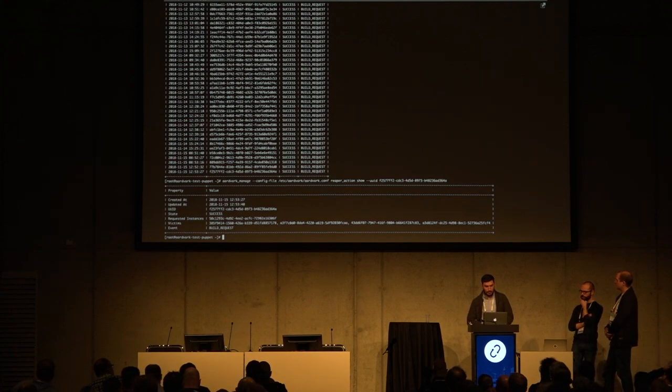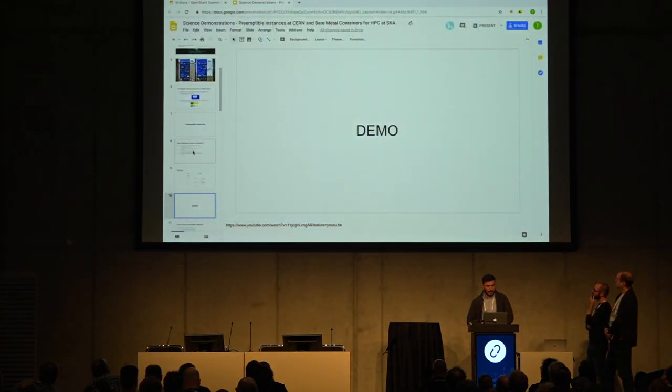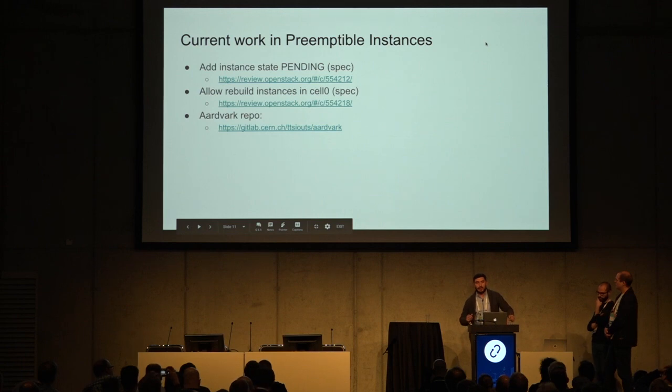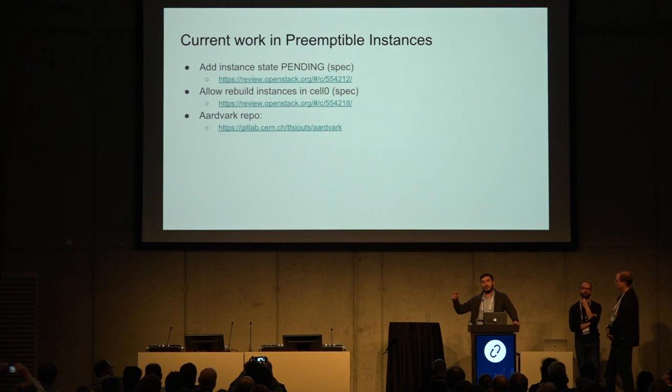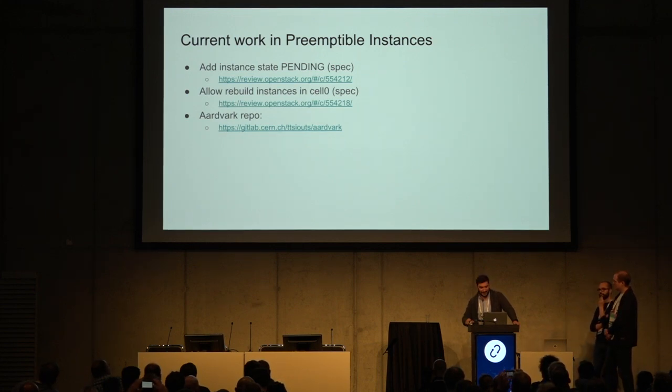Going back to the presentation: in order to make it work with Nova, we need two changes that we have already proposed specs for — we need to add a pending state for VMs and also allow the rebuilding of those VMs in this state. This is the repository where we have the code for Aardvark. We will try to have it upstream. Thank you.